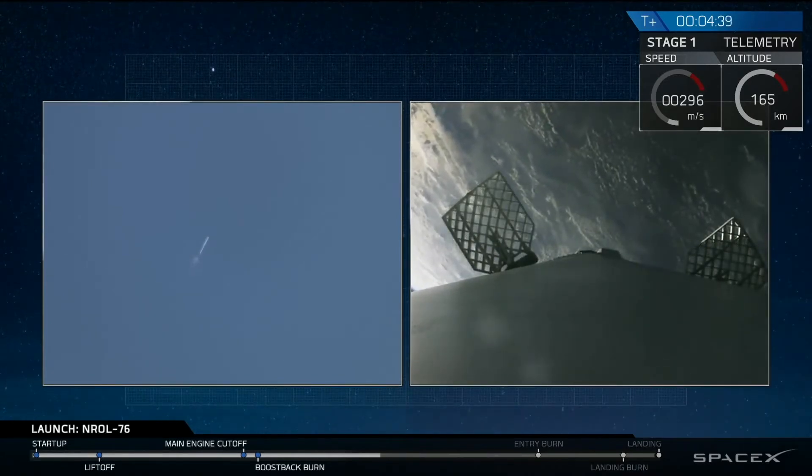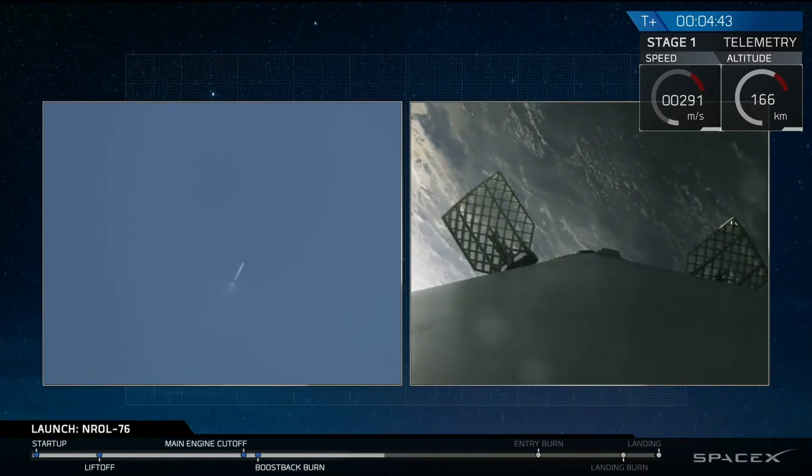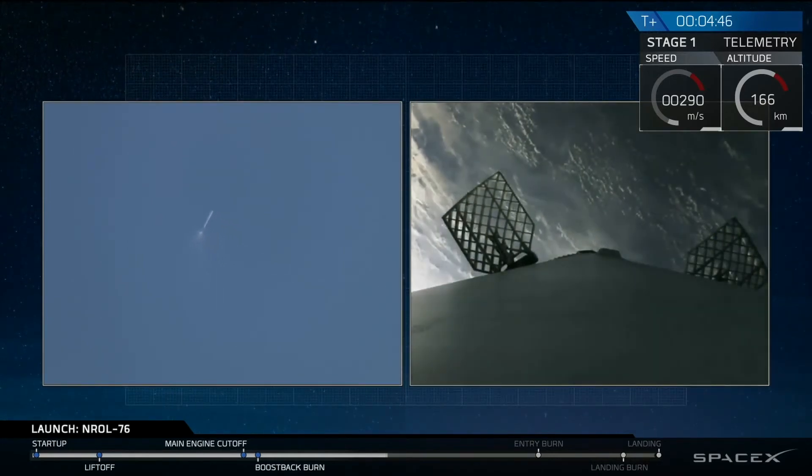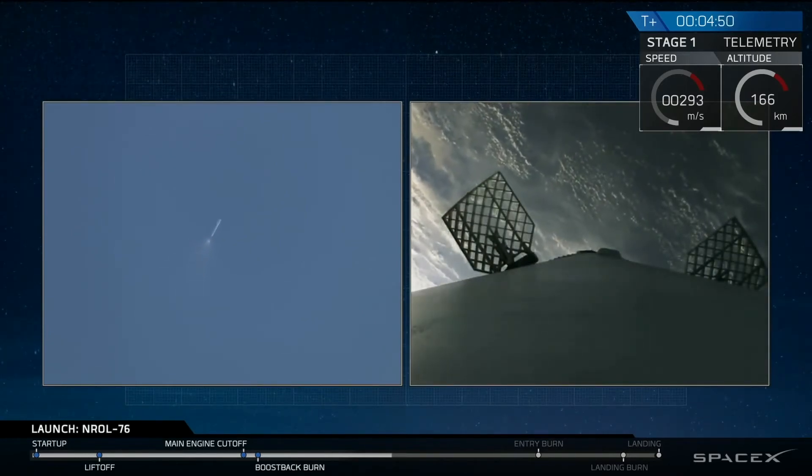Now that boostback burn was a three-engine burn. Coming up, we're going to have our entry burn, also a three-engine burn. The entry burn will happen just after the seven-minute mark.